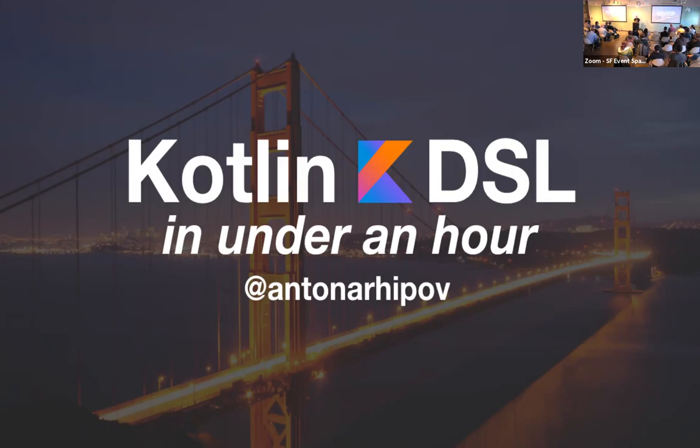My name is Anton. I sometimes tweet something interesting but mostly I retweet people. I'm a developer at JetBrains — not really writing product code, I'm thinking about what we do and doing presentations. I might not be really entertaining right now because it's 4 a.m. my time — I'm coming from Estonia in Europe and I just landed yesterday. Tonight I'm going to talk about Kotlin and especially domain-specific languages.